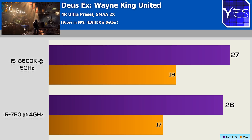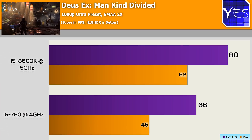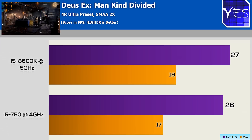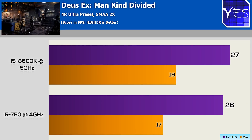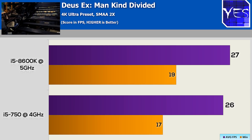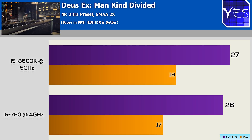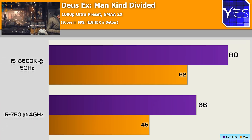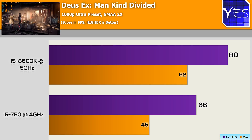Moving on to Deus Ex Mankind Divided — this was the best result for the i5 750 in all the results today. There was really no difference between these two at 4K: one FPS on average and a minus two on the minimum. Keep in mind this is an extremely GPU-intensive benchmark at ultra settings at 4K. Moving over to 1080p, we did see quite a substantial difference going from the 80s down to the 60s — around about a 30% drop going from 8th gen to the 1st gen i5.